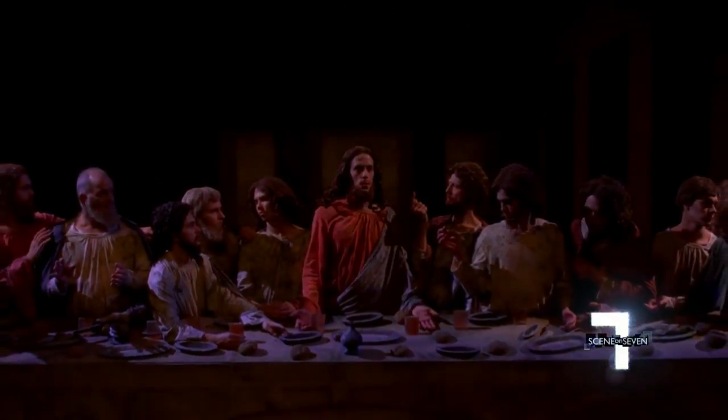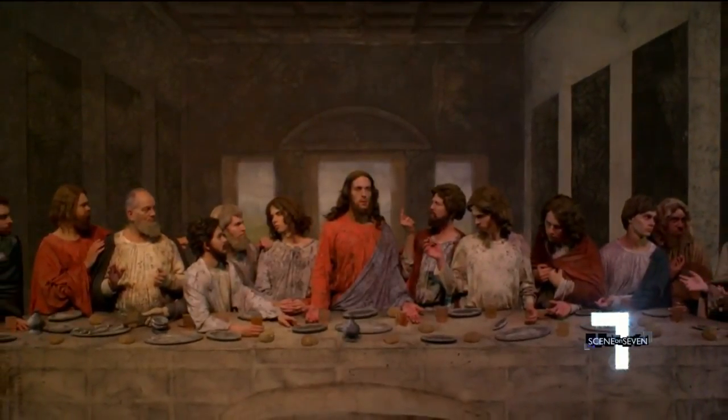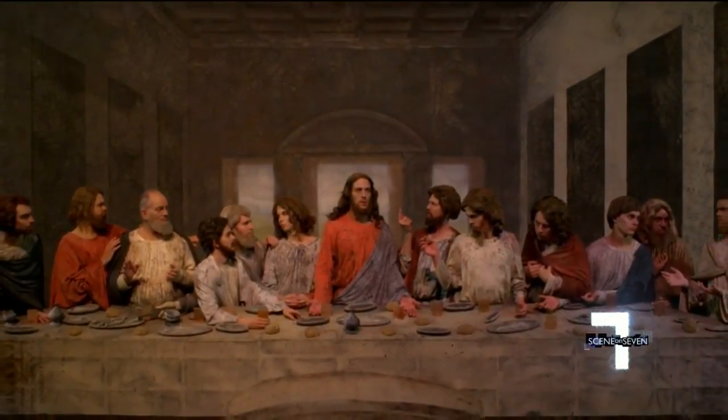The show ends on a dramatic note with a recreation of Da Vinci's masterpiece, The Last Supper. It's going to be a new experience, even for those who have seen the shows before — The Living Gallery.